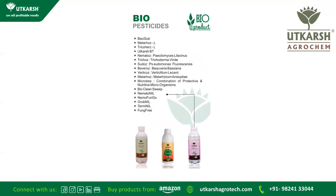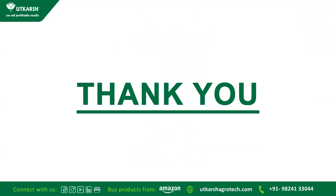Other biopesticides that our company makes include Bacillus subtilis, Metarhizium, Trichoderma viride, Bt, Paecilomyces, Trichoderma, Pseudomonas, and various combination products. Thank you very much. This was a short introduction about Thrips and how to control them.